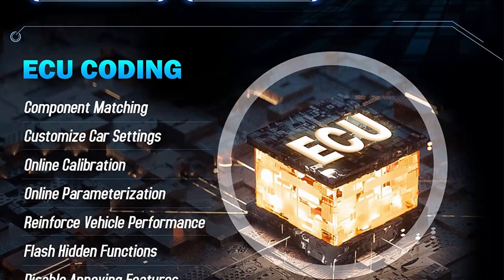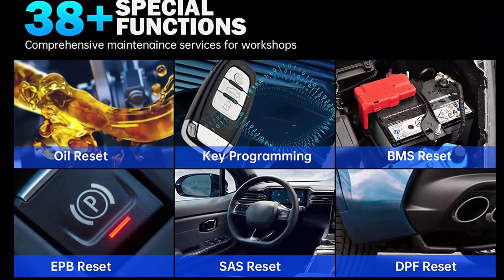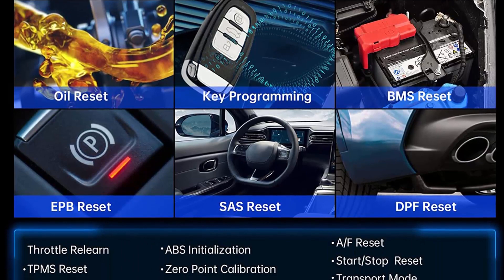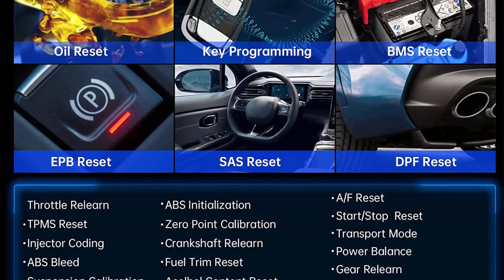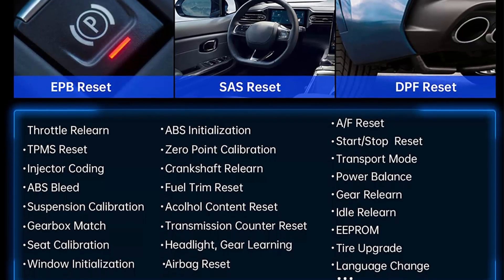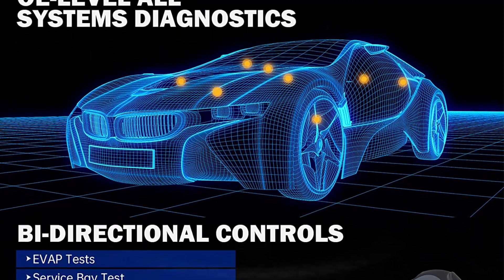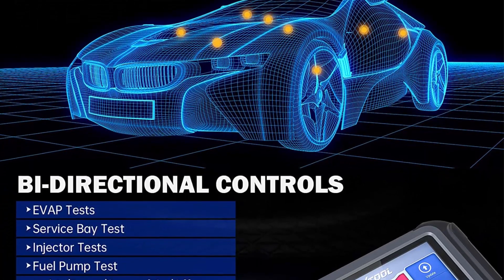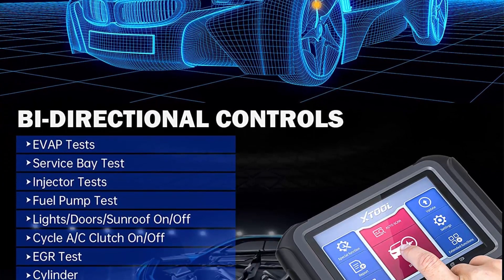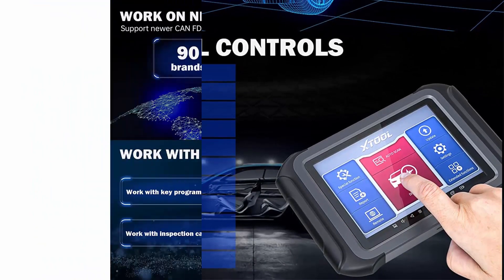30-Plus Special Functions: JTool D9 Pro features 24 popular services and multiple special functions. These include Oil Reset, Headlight, Window Initialization, Seat Calibration, SAS, DPF Generation, EPB, Zero Point, Throttle Relearn, Transmission Match, IMMO Function Key Programming, ABS Bleeding, Injector Coding, Power Balance, Cluster Calibration, AF Reset, TPMS Reset, and more. Note: does not work on all cars.